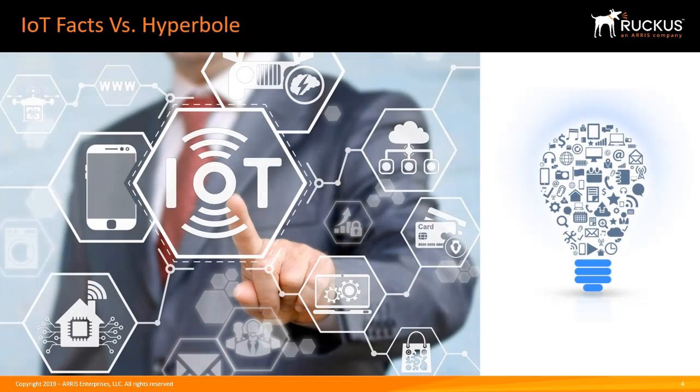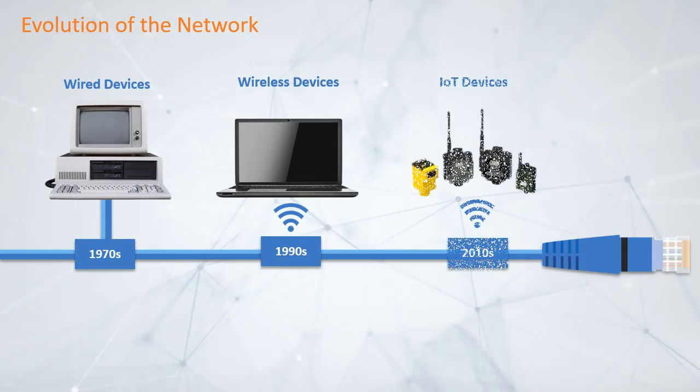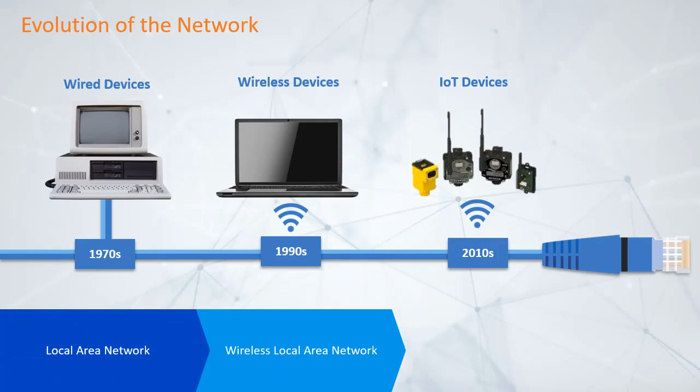When anyone starts a conversation about the Internet of Things, that conversation often pivots quickly into hyperbole, such as: it's the next big technology on the horizon, and this technology will change the world. While there is truth in these statements, many are still waiting for IoT to have a credible impact within the enterprise. That approach could begin with a simple history lesson. We began connecting wired devices in the 70s and wireless devices in the 1990s. Today, we are starting to connect and use IoT devices.